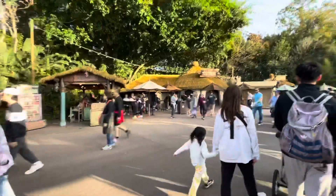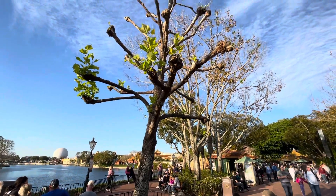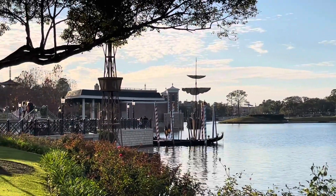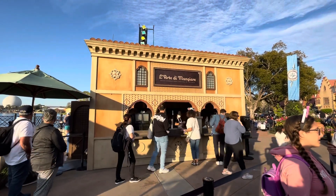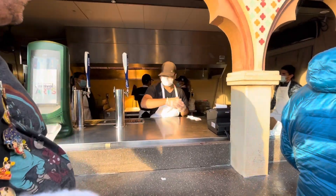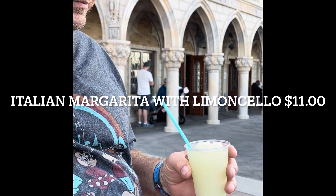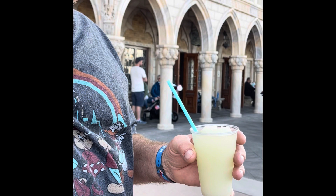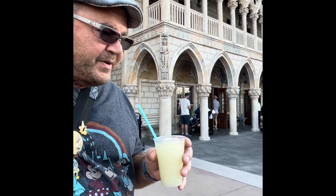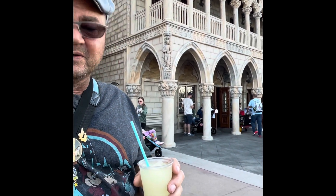As he drank his drink, we headed down to see what we could find next. We made our way to Italy and that's where we found our next drink. We're at the Lealtà Mangiare — he chose the Italian margarita with tequila and limoncello. Alright, take a drink, tell me how it is.